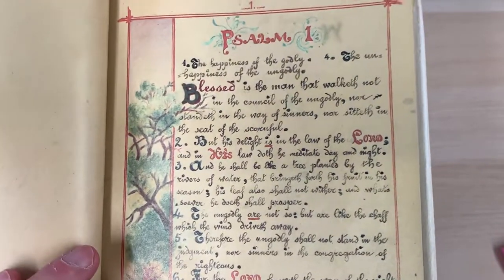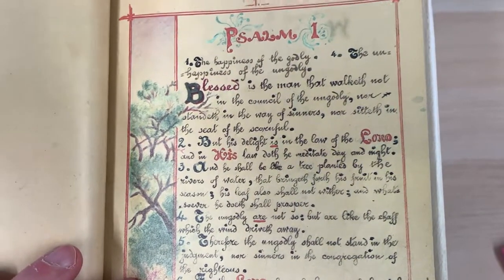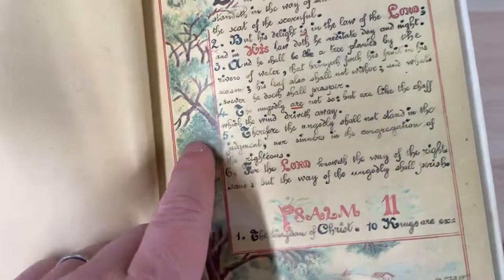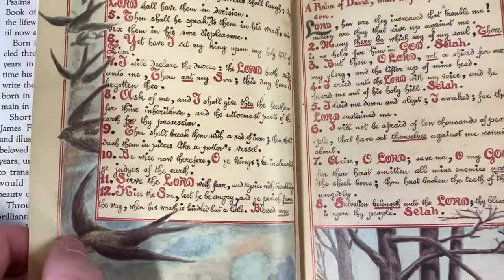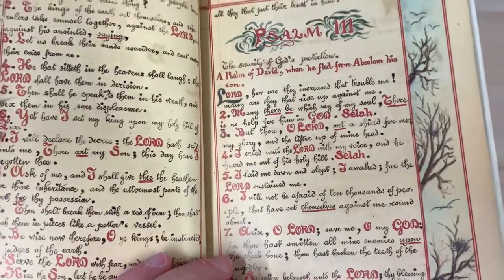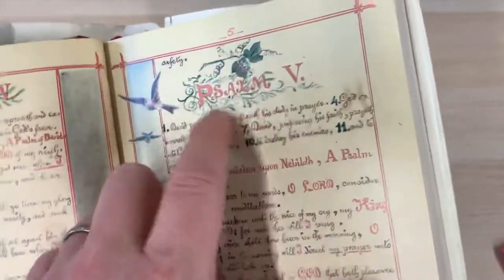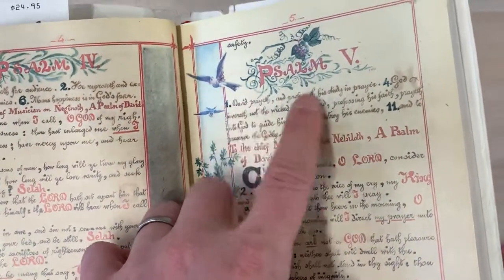So he starts, of course, at Psalm 1: 'Blessed is the man that walketh not in the counsel of the ungodly.' I think it is taken from the King James Version. Here we see a tree — I suppose this is borrowing from the words 'he should be like a tree planted by the river.' You can see the amazing lettering on these psalms; it's got a very distinctive style to it. Each psalm has a kind of decorative title and decorative header, and he does put a sort of breakdown and preface to each psalm.